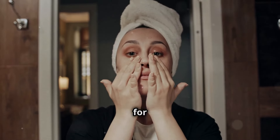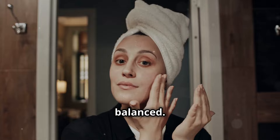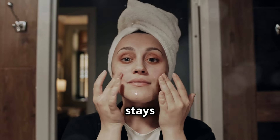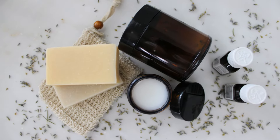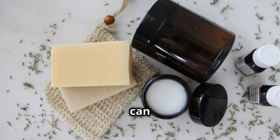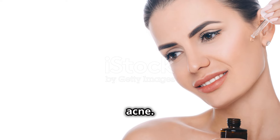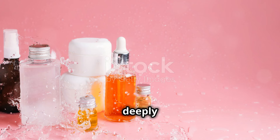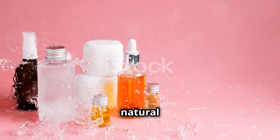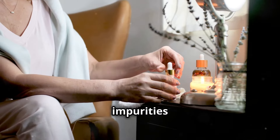These gentle cleansers are like a soft, loving hug for your face, leaving your skin feeling clean, refreshed, and balanced. They ensure your skin stays healthy and radiant, ready to absorb the benefits of the next steps in your routine. Oil cleansing can be a game-changer, especially if you deal with dryness or acne. This method has been praised by skin care enthusiasts for its ability to deeply cleanse while maintaining the skin's natural moisture barrier.